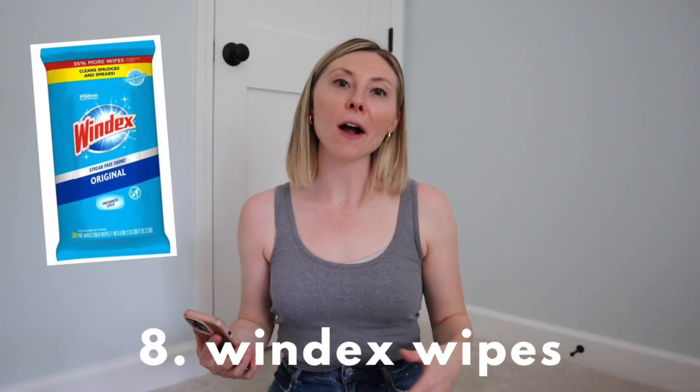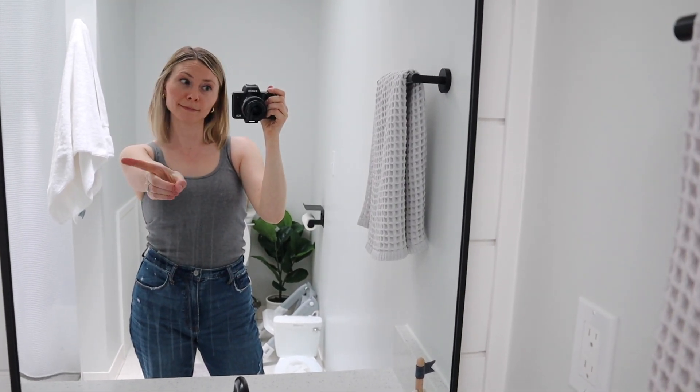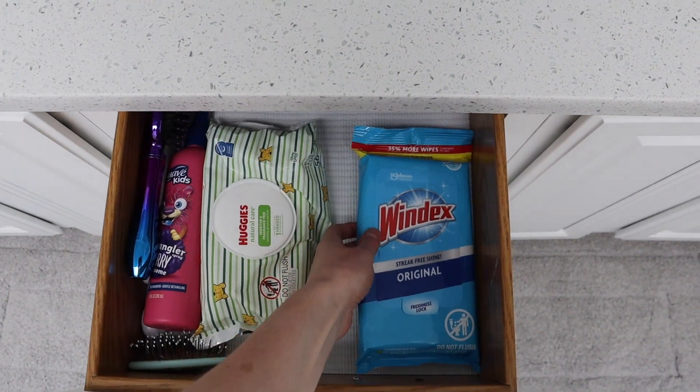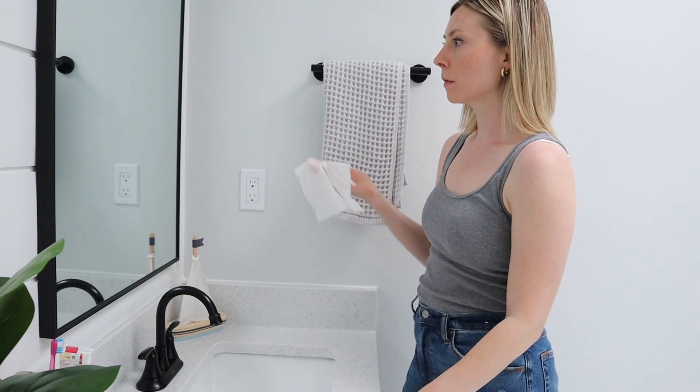These Windex wipes are also super great. Our daughter's bathroom is our main guest bathroom, so when we have people coming over or the toothbrush smears just get a little out of hand, I like just having these wipes in a drawer instead of having to go to the cleaning closet and grab the Windex and a paper towel each time. They're right there, one-time use, super quick, and just toss them. I'll also use them for quick fingerprint touch-ups, or in the car — my daughter took chapstick and put it all over the window. I love these.